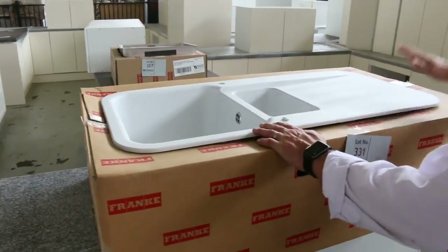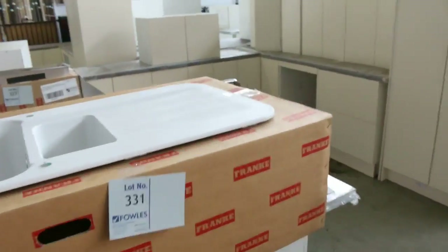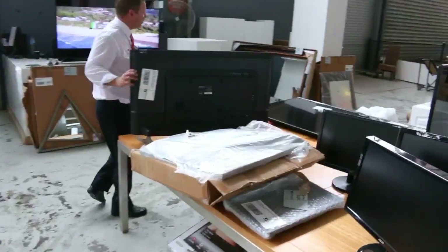Plenty of sinks in tomorrow as well. Beautiful Frankie sinks, stainless steel and also in various tectonite and different materials. Lots of unreserved televisions in too.